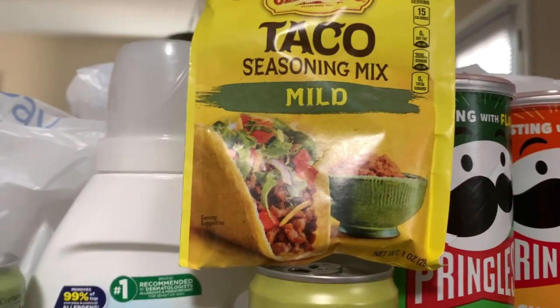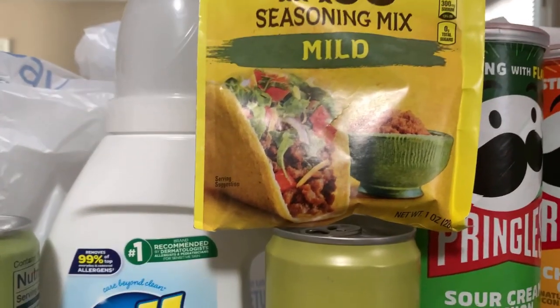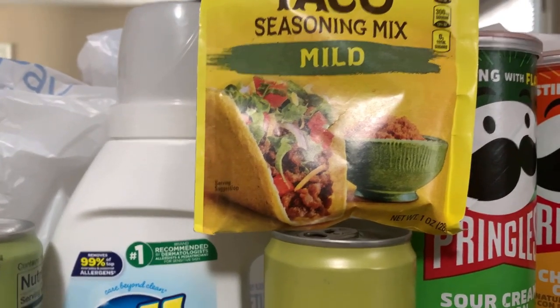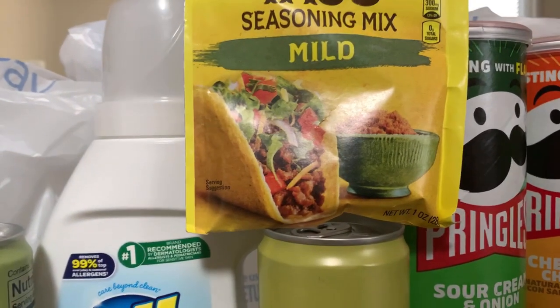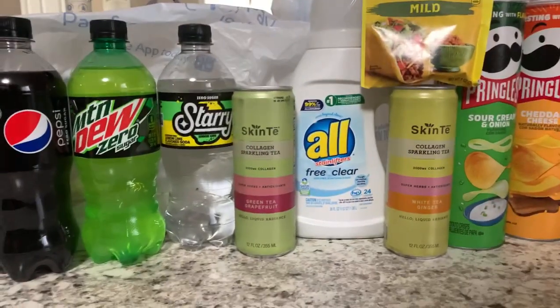The last thing I grabbed was the Old El Paso taco seasoning, priced at 88 cents. I use this seasoning a lot, so anytime I can get even a little savings I'll grab it. We had a 25-cent Ibotta rebate, making it 63 cents.